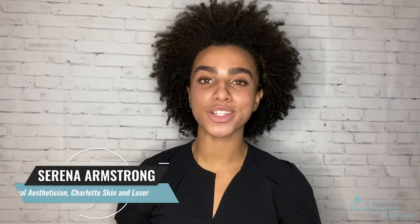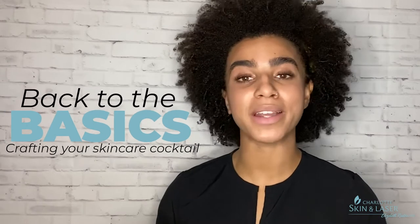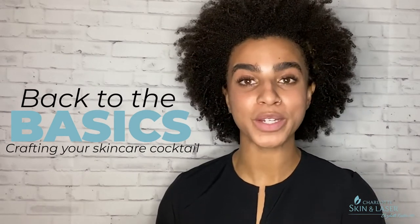Hi, my name is Sarina. I'm an esthetician here at Charlotte Skin & Laser, and this is Skin Care Cocktails, where we talk about skin care and drink cocktails. Today, we're taking it back to the basics with this cocktail, which is a gin gimlet — the recipe will be in the show notes below — and also with today's subject of going back to the basics of skin care and setting a new year's resolution for 2021 and actually taking care of our skin. We can all agree that 2020 was a garbage year.